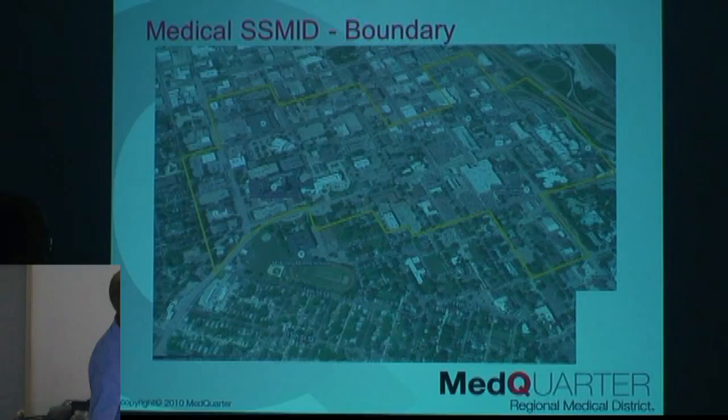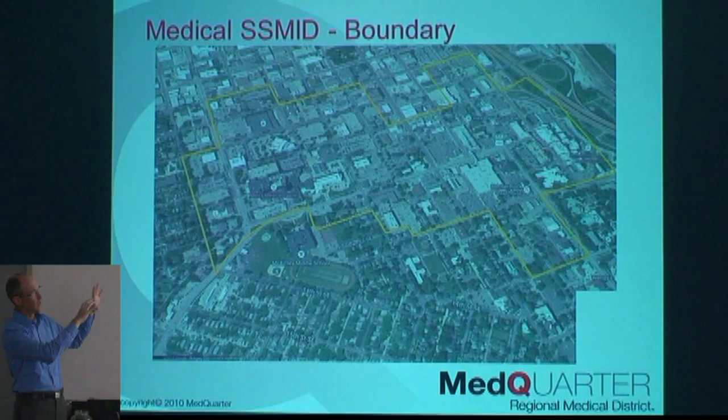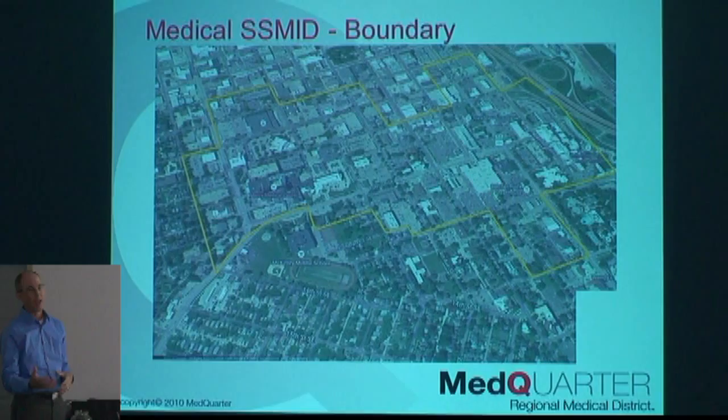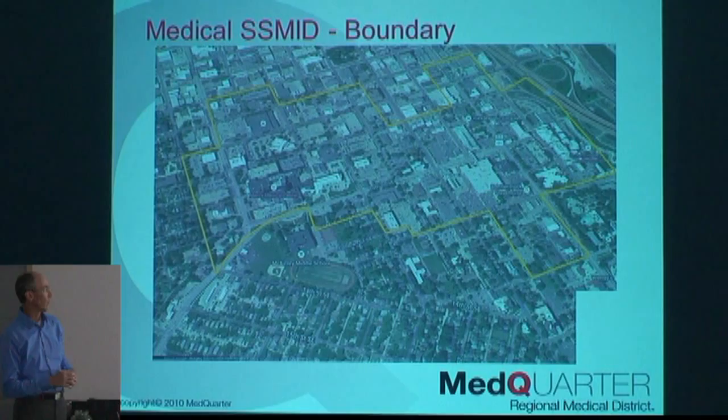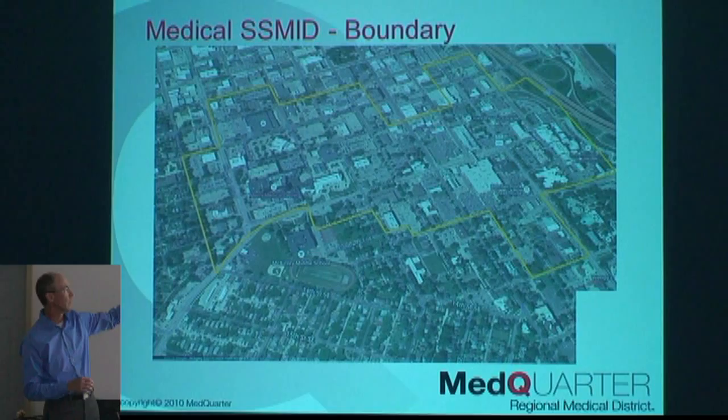So there are the Med Quarter boundaries. People always say, well, what are its boundaries? And I tell them every time, it looks like a piece of a puzzle, because it zigs and zags around — there are definite stories as to why it drives in and dives out of certain blocks. Roughly, it's from A Avenue to 8th Avenue, 6th Street to 13th Street-ish. We butt up against Oak Hill Jackson, Wellington, and then the downtown district butts right up to it on that side.